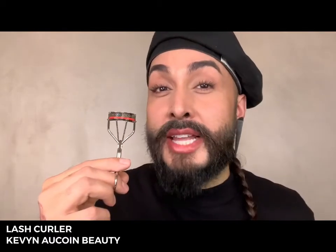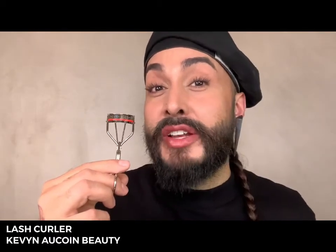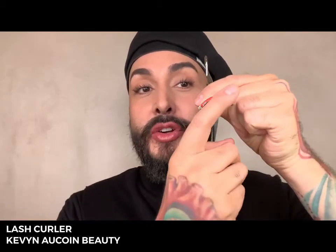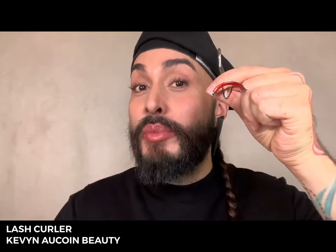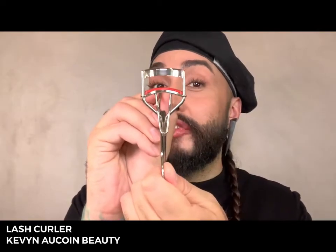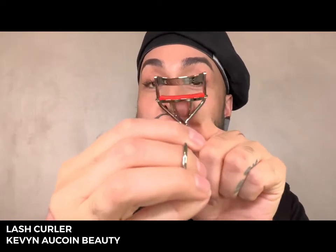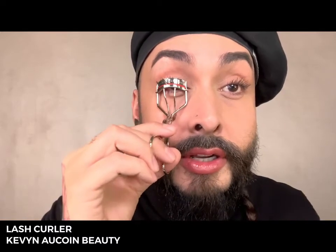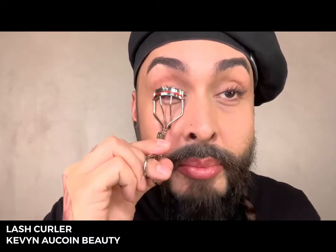When Kevin Aucoin designed this lash curler, it was meant to fit all eye shapes. If you look at how he designed the curve of the curler, it's a little bit more open and wide, which helps to prevent you from pinching the inner and outer corners of the eye. As you open up the curler, you'll see that there's more space to fit your eye through. In addition, there's a unique silicone strip he designed so that you can see the lashes as you push them through the curler and secure them before you crimp.